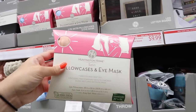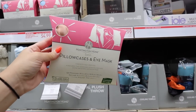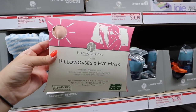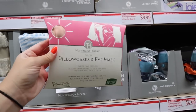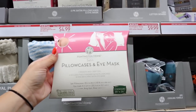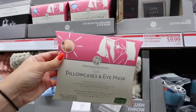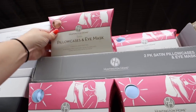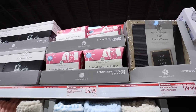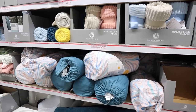These satin pillowcase and eye mask sets are super nice at $4.99. I sleep on a silk pillowcase, and satin is the next best thing if you don't want to spend on silk. You get two pillowcases and an eye mask for $4.99. I see pink and blue, and possibly white if I dug around. These could be a good stocking stuffer or gift basket item.